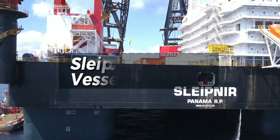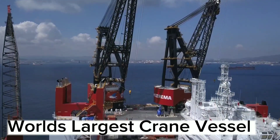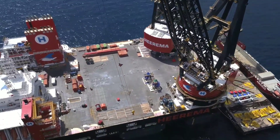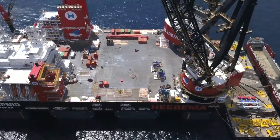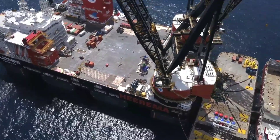Witness the monstrous Sleipnir crane vessel in action in Norway. Take a journey to witness the world's largest crane vessel, Sleipnir, in action in Norway. This colossal machine has already made waves in the maritime industry, and it's time to explore the secrets behind its impressive capabilities.